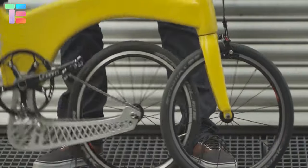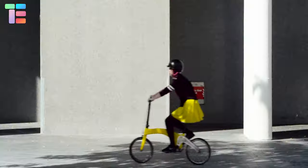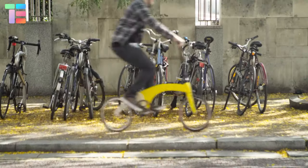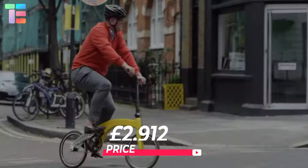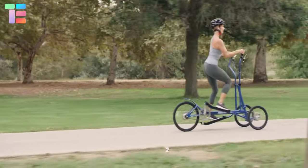allows the folding and unfolding of this bike in just five seconds. It allows the rider to pass through all types of terrains and traffic jams. This compact and smooth bike is available for approximately £2,912.